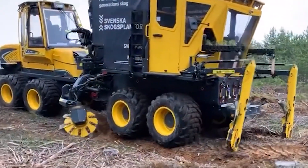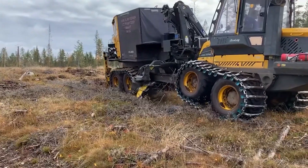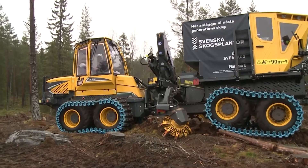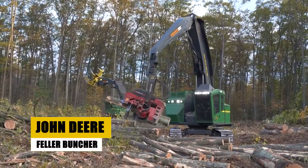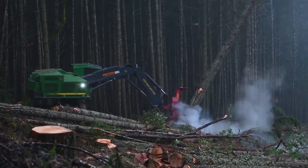The Plantma X is not just a machine — it's a symbol of sustainable forestry. With its innovative design and efficiency, it's setting new standards in reforestation. Coming up next, we will take a closer look at the John Deere Feller Buncher, another incredible forestry machine.